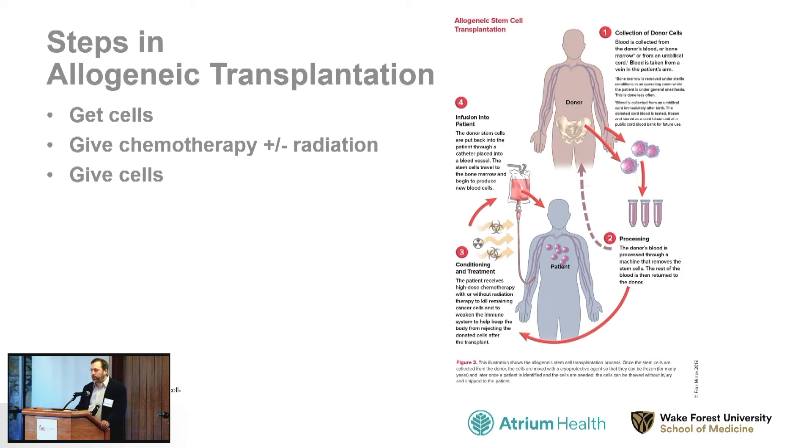Allogeneic transplant, which is the type that can be used for myeloproliferative neoplasms, involves three very basic steps. The first step is to get cells from a donor. The second step is to give chemotherapy, plus or minus radiation, to the recipient — this is called the conditioning regimen. The third step is to give cells to the recipient. There is some processing of the cells that takes place in between, and multiple things happen after the cells are infused.